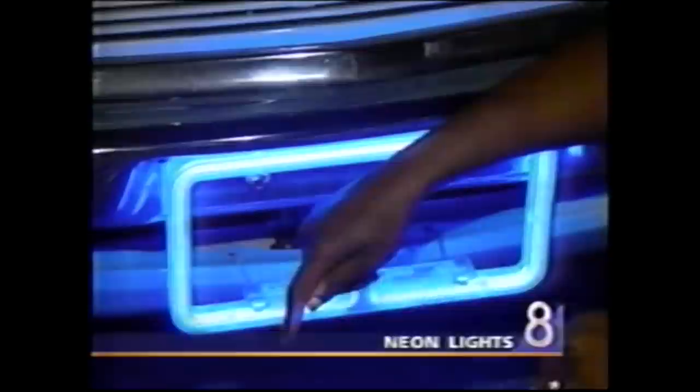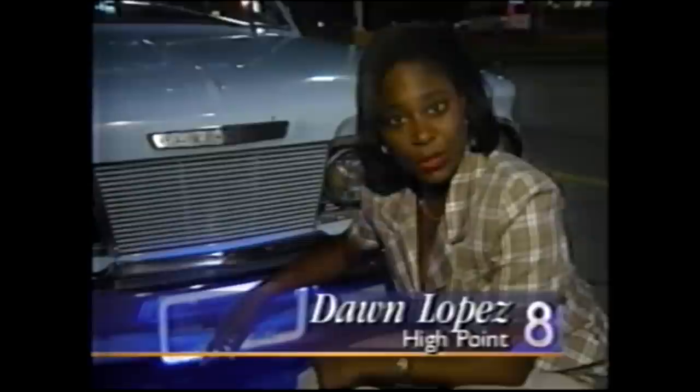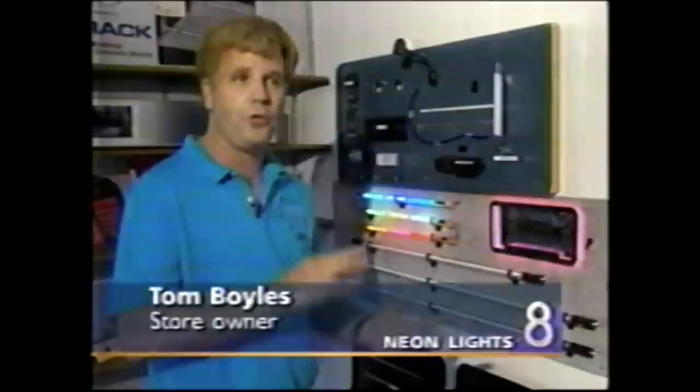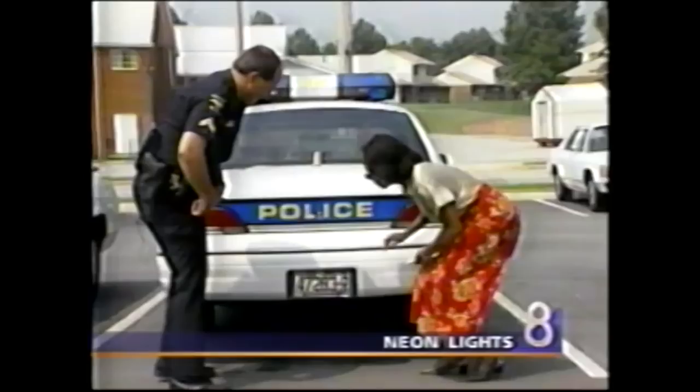Neon light owners ask: if this is against the law, why are so many kits being sold in auto stores? When I asked store owners that same question, I was told if there's a law on the books there's always a way around it — you just don't obstruct the plate. Tom Boyle says he warns his customers before they buy: mount it with your plate on top instead of having the tube on top, and that way it would be legal. You just can't have the direct light obstructing the plate.